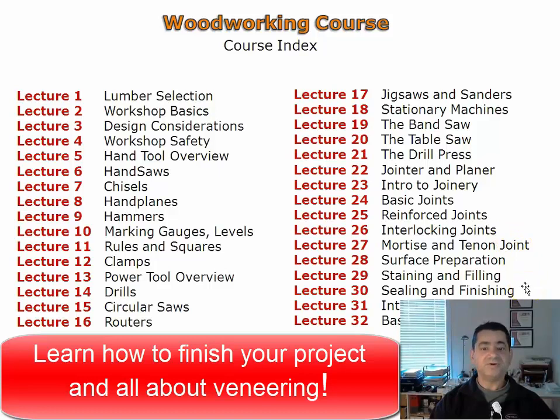Veneering is a method of acquiring more yield from a beautifully figured board. In the two veneering video lectures you will learn how to veneer a board.